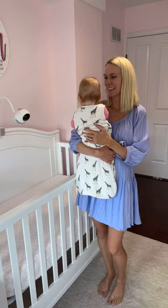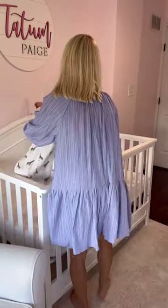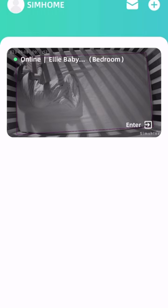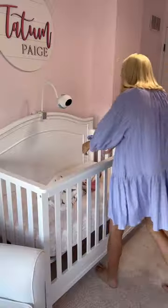A few weeks ago I decided to upgrade our basic baby monitor for the Ellie Pro, and I am so glad I did. The Ellie Pro offers enhanced safety features to notify you right away if baby cries or has her face covered. You can also set up a virtual fence so the app will notify you if she starts to climb out of the crib.